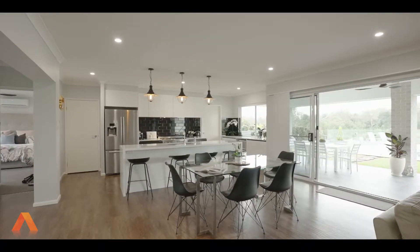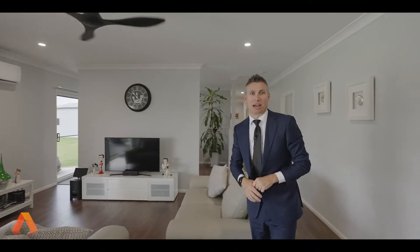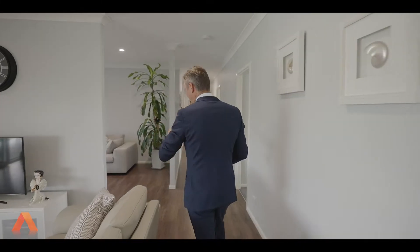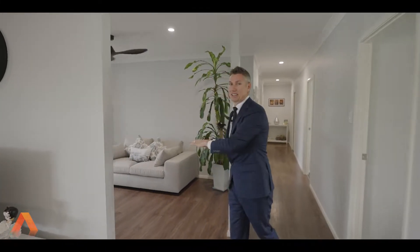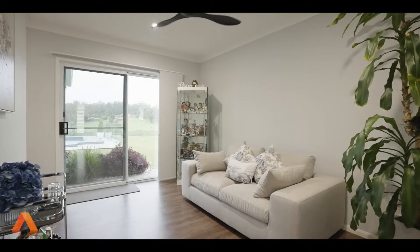It's all open plan. We have the dining and the living with two double stackers opening up. If you need a bit more space and you've got a growing family, we do have a media room as well — and honestly, I would use this as the perfect PlayStation or Xbox room for the kids.